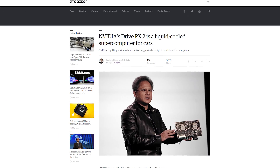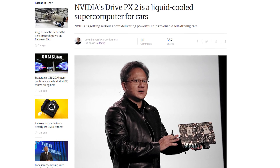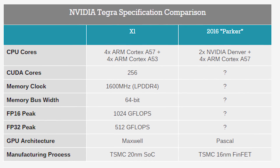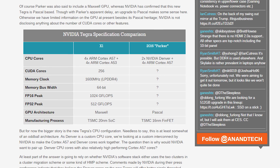CES doesn't officially start until tomorrow, but NVIDIA held their press conference yesterday to kick things off. NVIDIA's focus this year was on the automotive industry. The showstopper here was NVIDIA's Drive PX2, the successor to last year's in-car supercomputer. The PX2 features a 16 nanometer FinFET process, 12 CPU cores, and what is presumed to be a Pascal GPU.